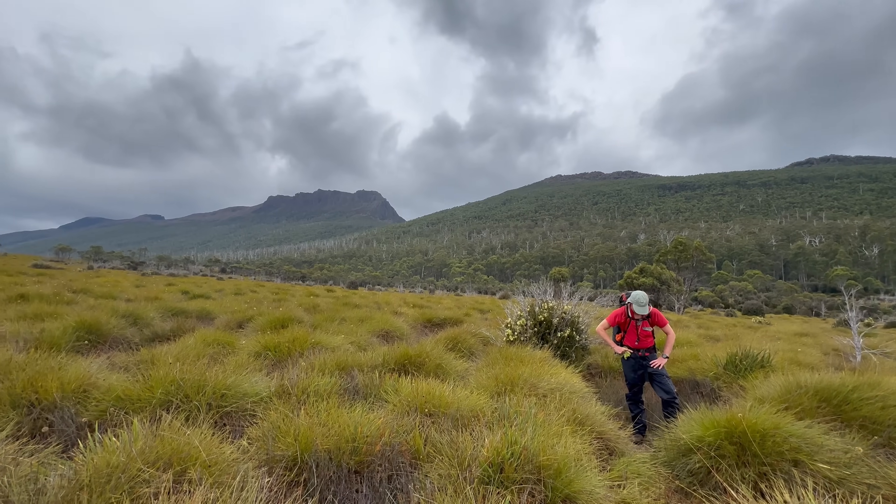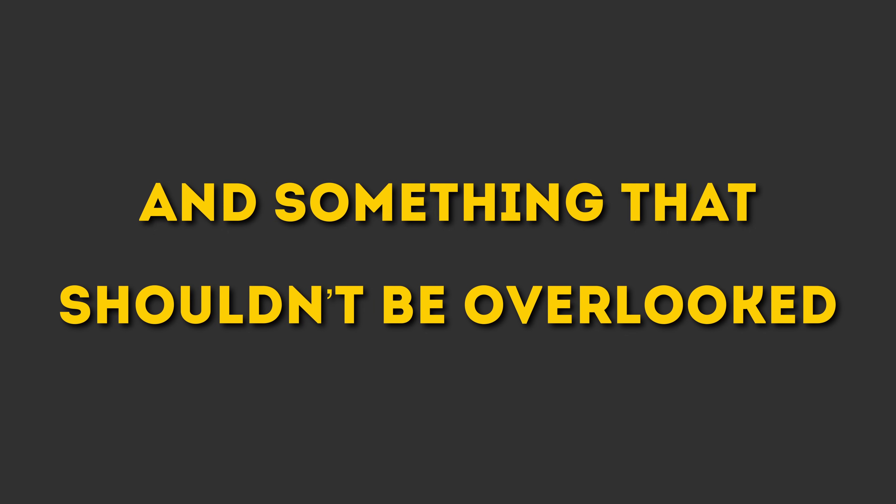Sure enough, just as we began our ascent off the mountain, the rain arrived. It was only a light shower, but enough to confirm we'd made the right call. We avoided getting really wet and avoided a slippery scramble on a tricky summit. Clouds are nature's early warning system — subtle, reliable, and something that shouldn't be overlooked.